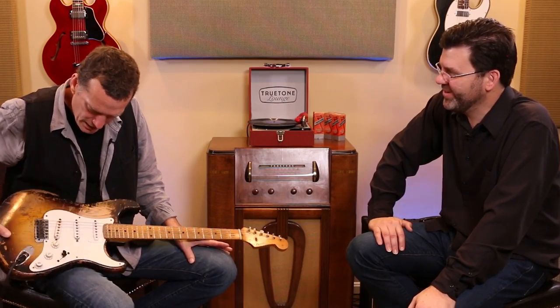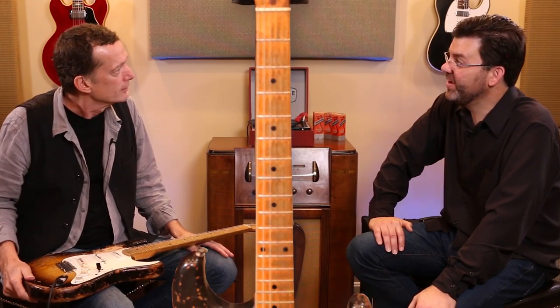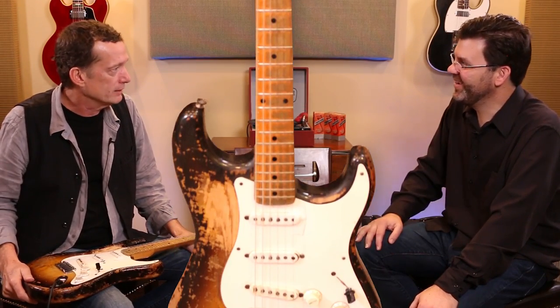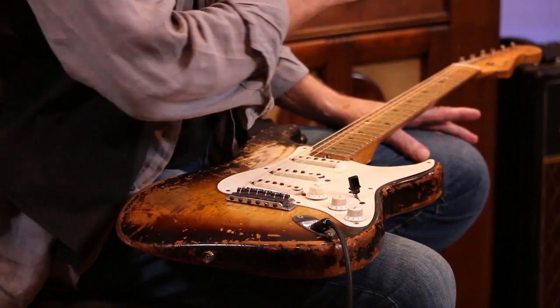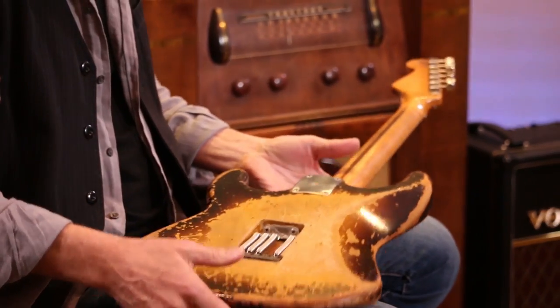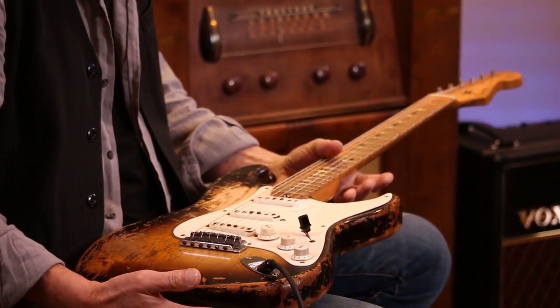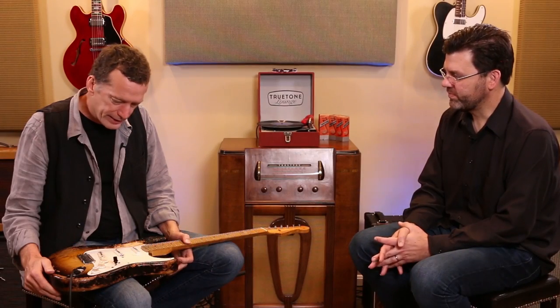It looks like it needs a refin or something. It does need a refin — if you know anybody, I'm kind of thinking green. A nice lime green. Yes. Lime green is the color for my cancer. Okay. This is a '56 Strat, which I got in 1985.